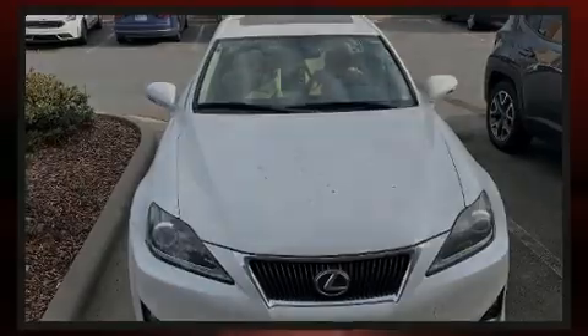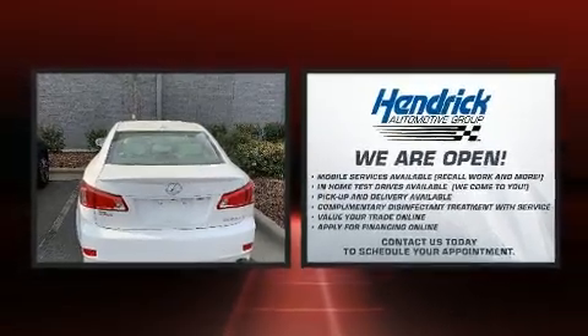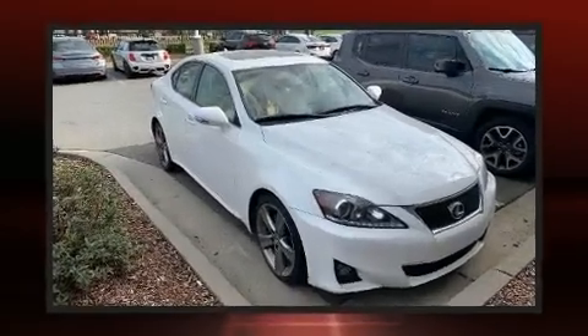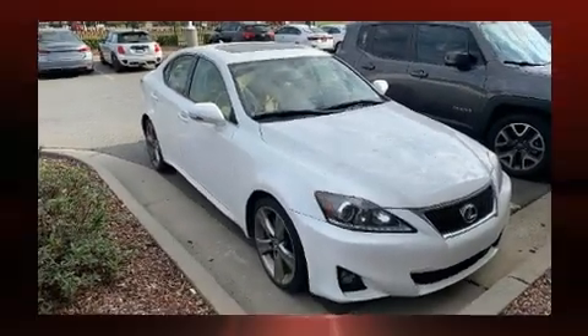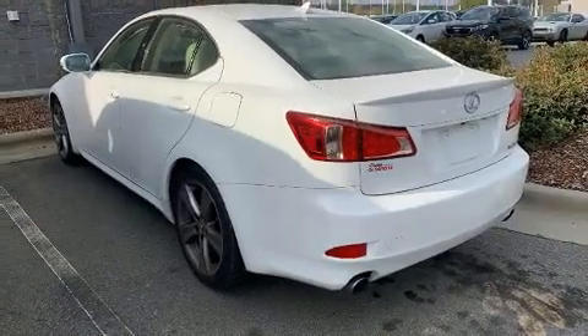Familiarize yourself with the 2013 Lexus IS 250. This four-door, five-passenger sedan still has less than 90,000 miles. Under the hood, you'll find a six-cylinder engine with more than 200 horsepower. And for added security, dynamic stability control supplements the drivetrain.